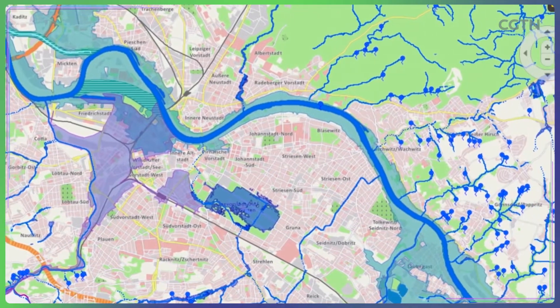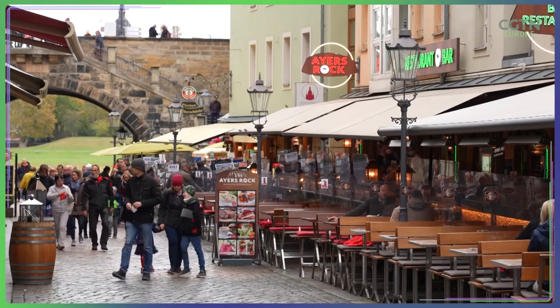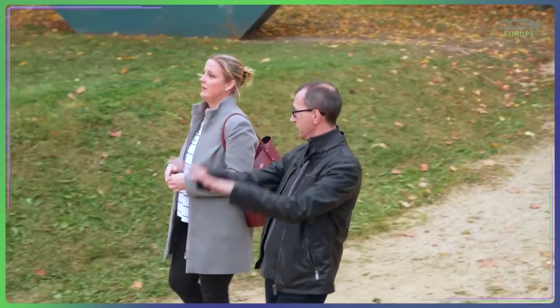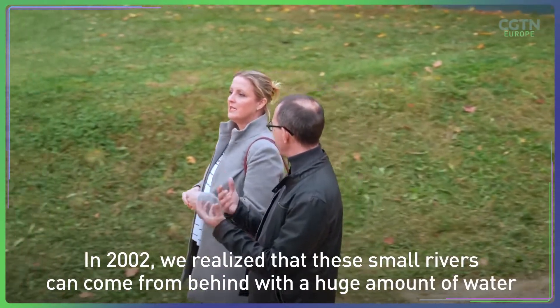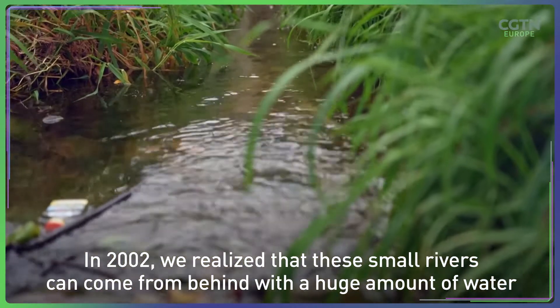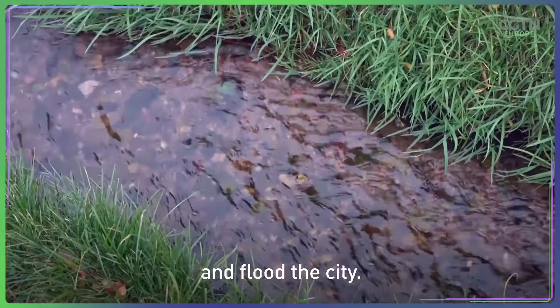Well over 200 anti-flood protection projects have been established around Dresden, such as the one at a park along its smaller Keitsbach River. We had to build a green park in 2002, as we realized that these small rivers can come from behind and flood the city.